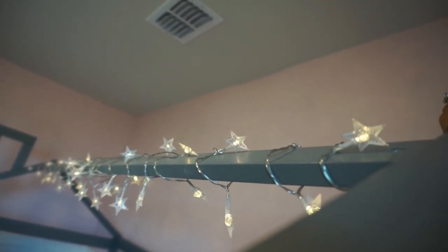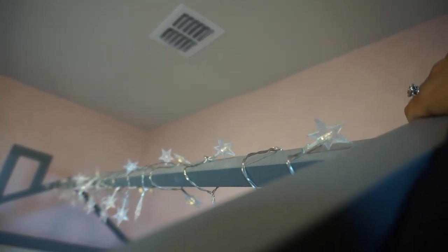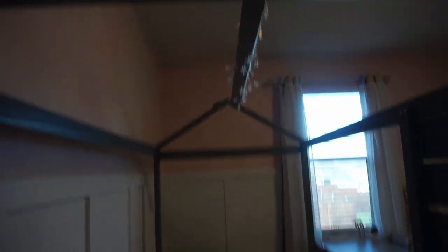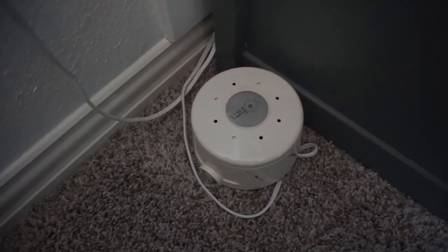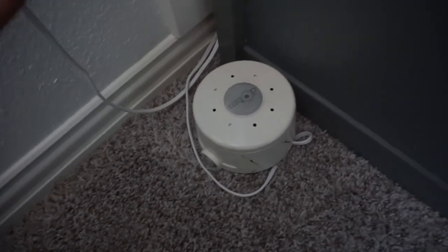The twinkle lights have a steady setting and a blinking one. Her window we love — we decorate it for different holidays; at Christmas I had a little wreath up there, which was really cute. We also still use the Dohm sound machine; she's had it since she was a baby and it works really well. We still use it every night for her to sleep.